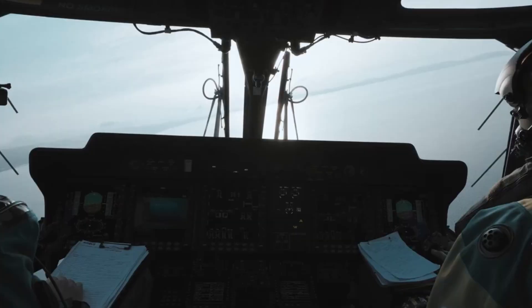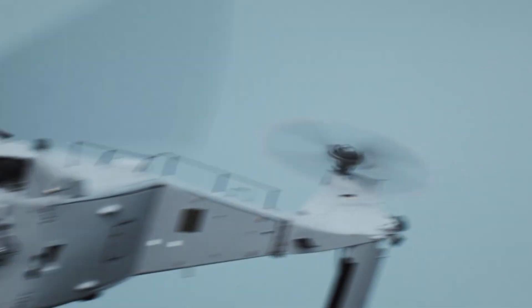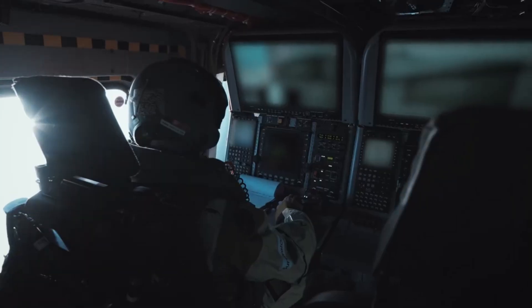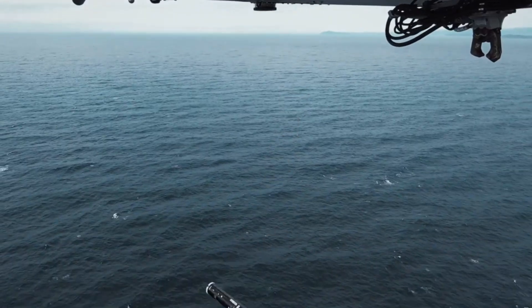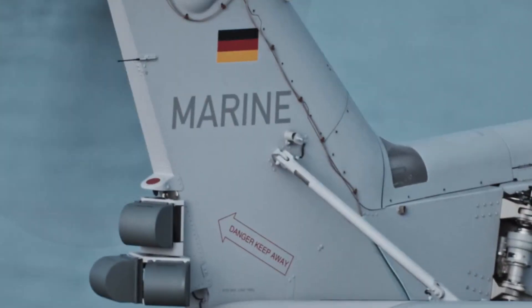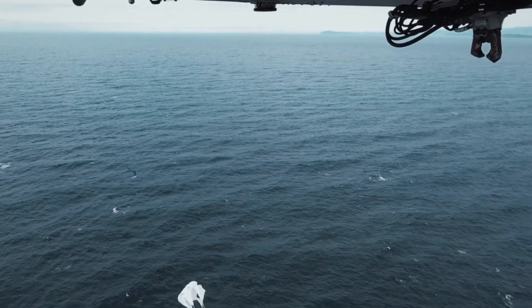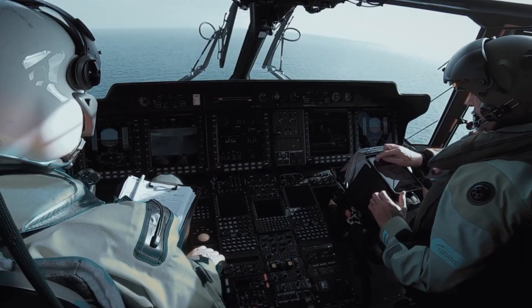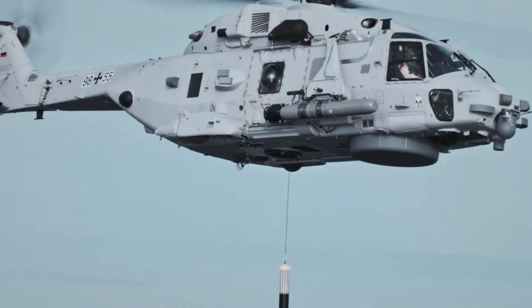Airbus NH90C Sea Tiger. The Airbus NH90C Sea Tiger is a state-of-the-art naval helicopter developed for the German Navy's Anti-Submarine Warfare, ASW, missions. Based on the proven NH90N-FH platform, the Sea Tiger integrates cutting-edge technology, including an upgraded electro-optical system, enhanced electronic support measures, and advanced sensors designed to detect and neutralize both surface and underwater threats. Equipped with dipping sonar, sonobuoys, and torpedoes, the NH90C excels in both reconnaissance and combat roles. Its advanced avionics and mission systems provide unparalleled situational awareness and operational flexibility.